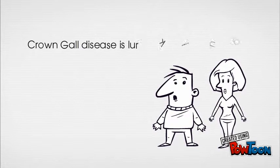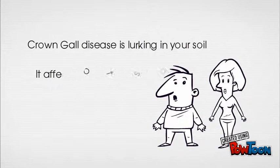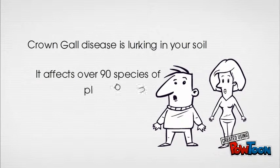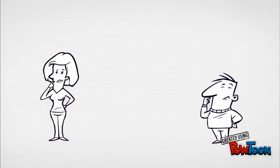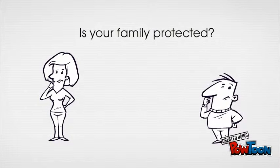Lightning, humans, and termites — these are all common threats to your family tree. But did you know there is a predator lurking in your very own soil? Its name is Agrobacterium tumefaciens, and it infects over 90 different families of plants worldwide with Crown Gall disease. It's your responsibility to protect your family.